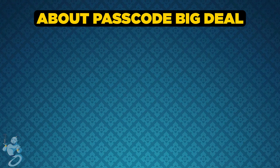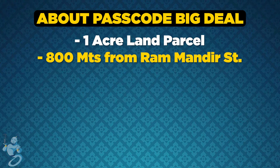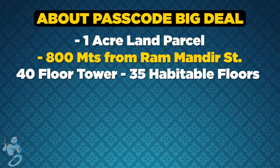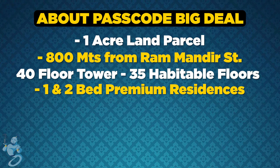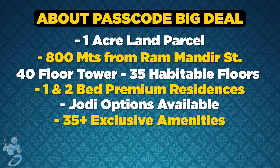Talking about Passcode Big Deal, the project is spread across one acre of land parcel and is located 800 meters from Ram Mantra Station. This 40-floor elegant tower will have 35 habitable floors and will provide 1 and 2 bed premium residences with Jody options available. Passcode Big Deal will also provide 35 plus indoor and outdoor amenities.